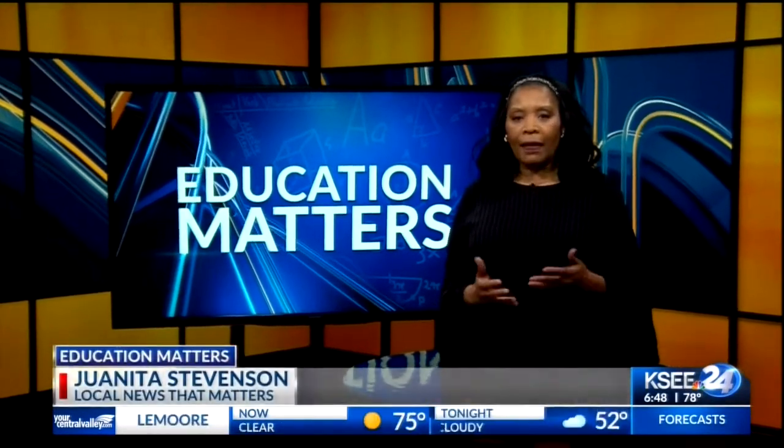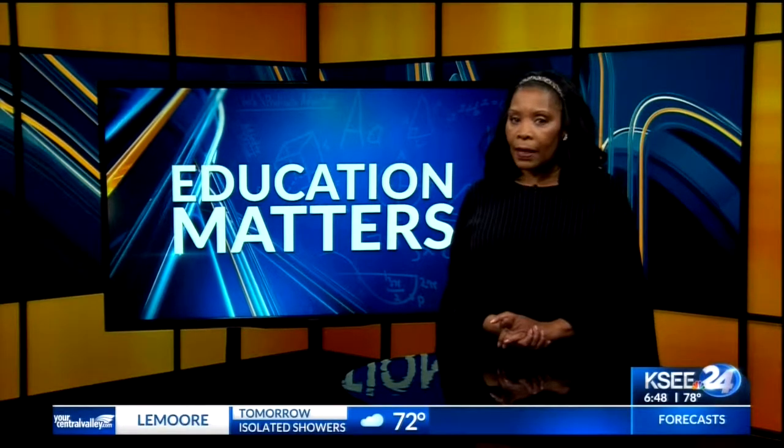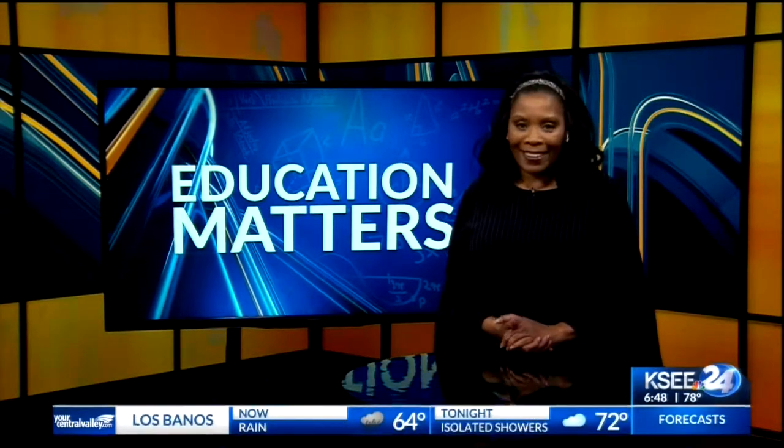In tonight's Education Matters, Juanita Stephenson joins us with how one of the top photographers in the entire world landed in their classroom. There probably isn't a photographer out there who hasn't heard the name Peter Hurley, known worldwide for his work. He gave students at Kalinga High School a lesson in art they will never forget.